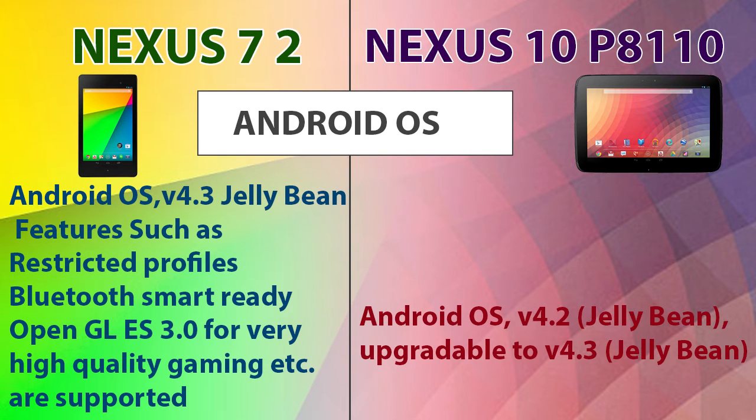Now let's consider the Android OS. The new Nexus 7 comes with Android 4.3 Jelly Bean, which includes features such as restricted profiles, Bluetooth smart ready, and OpenGL ES 3.0 for very high quality gaming. Of course, the Nexus 10 can also be upgraded to Android 4.3 Jelly Bean.